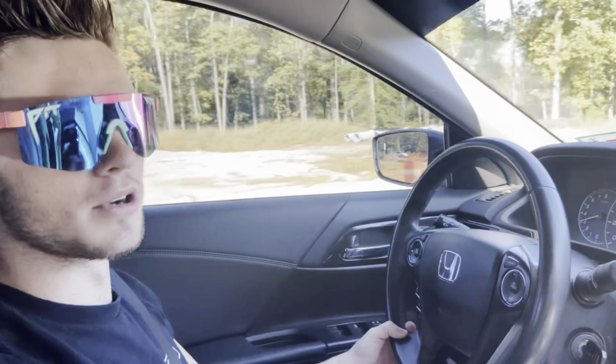Alright, what are we doing right now? We're gonna head to the car wash because I didn't prepare very well for this. My car is filthy. So that's where we're headed now.